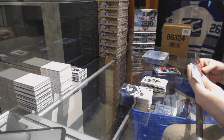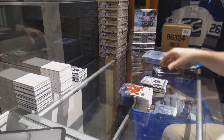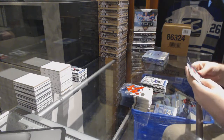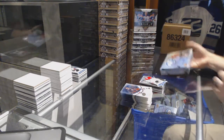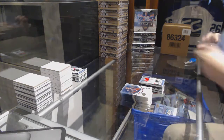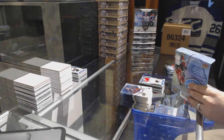We've got for the Maple Leafs $12.99 Zach Hyman and $12.99 Charlie Lindgren. Alright, last box — Mojo. Don't really think I can beat that Marner on a 16, but hey.